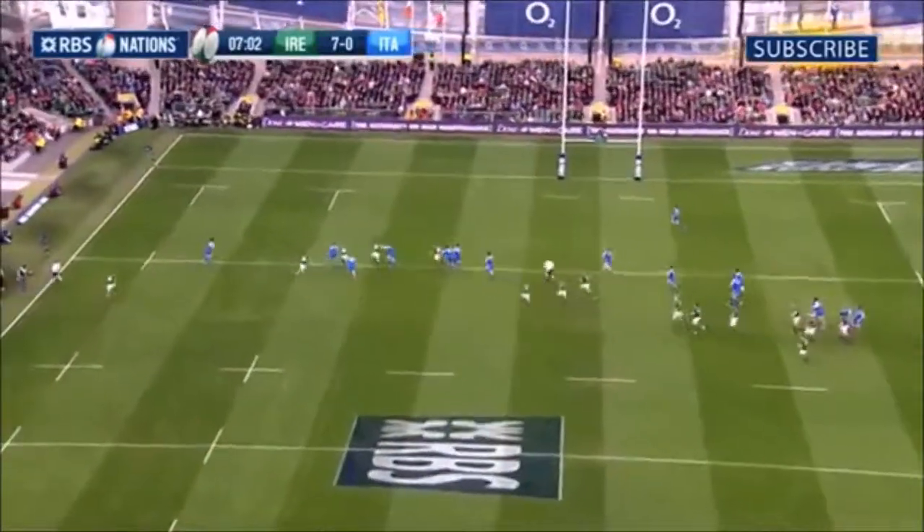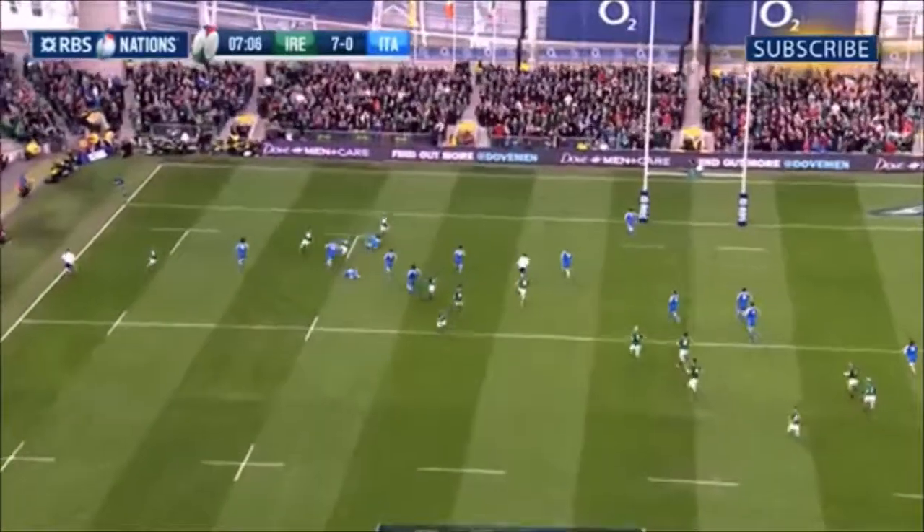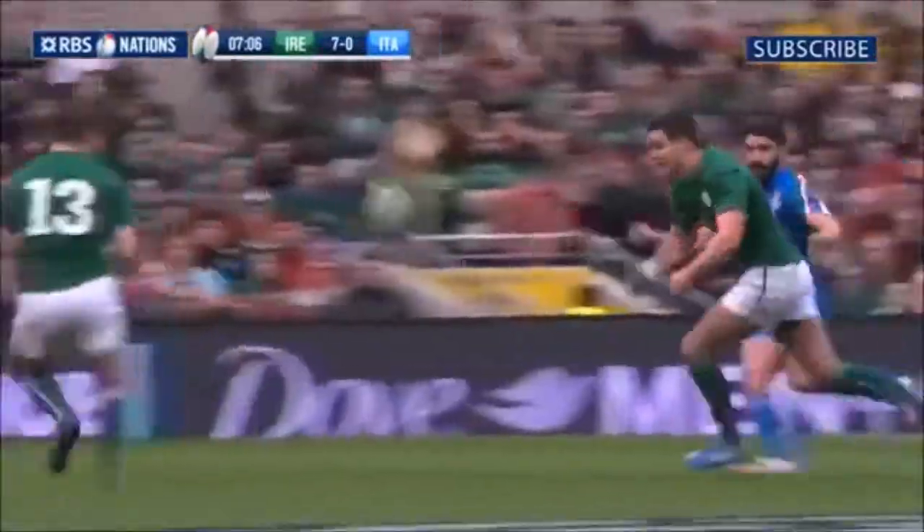Try for Ireland — scored, and that was converted by number 10, Jonathan Sexton! Ireland 7, Italy 0.